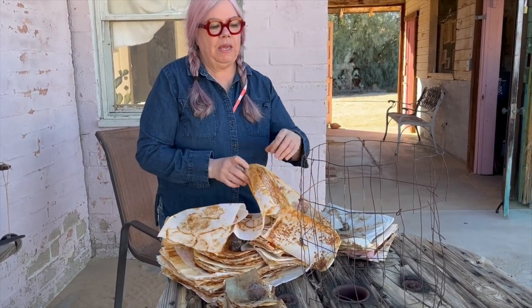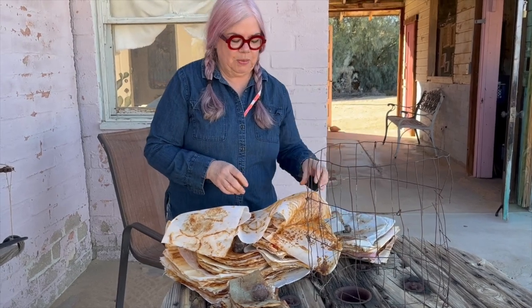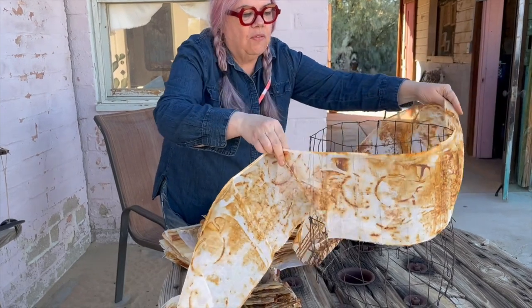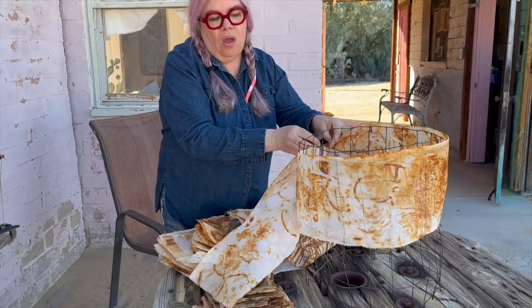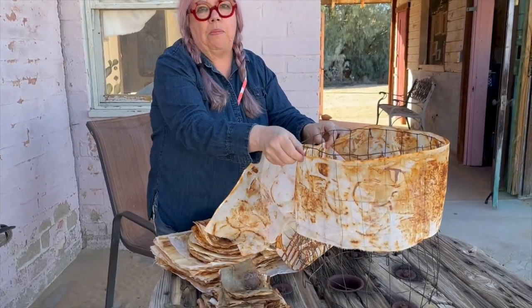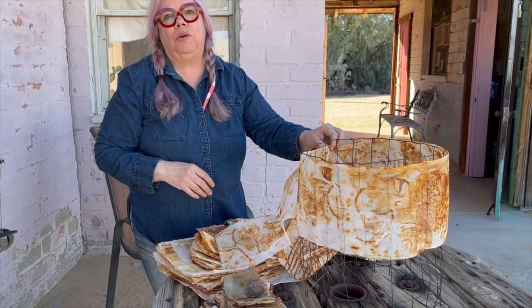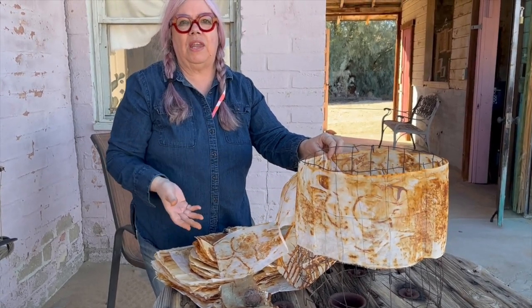With some help from Abe, he helped me transform it into a lampshade, which I am then going to either cover with fabrics or cover with the paper. And then once it's illuminated, it will be really beautiful. So again, it'll have another life.